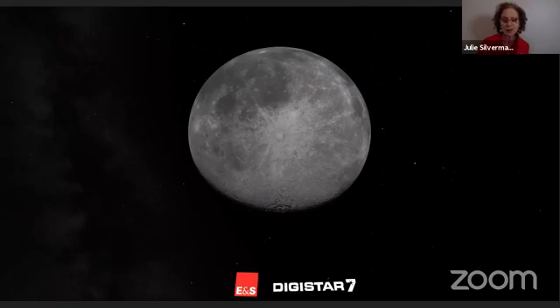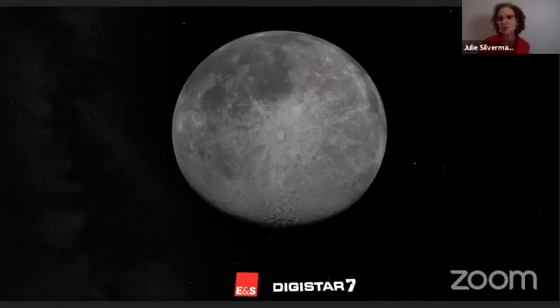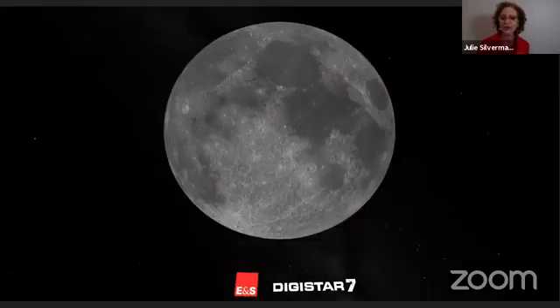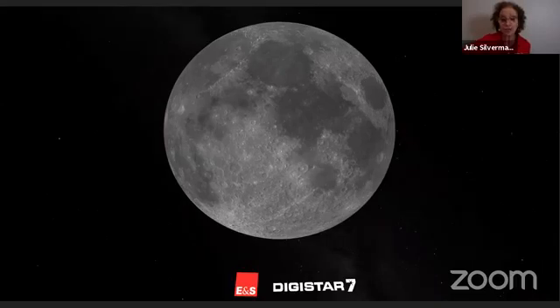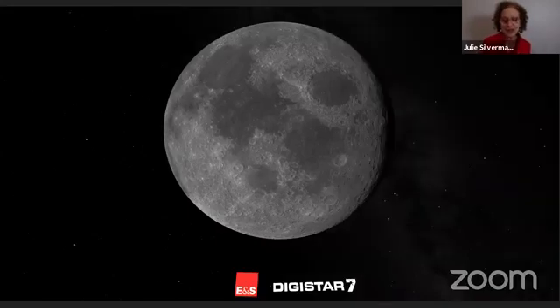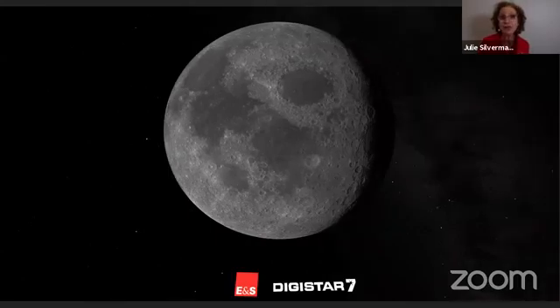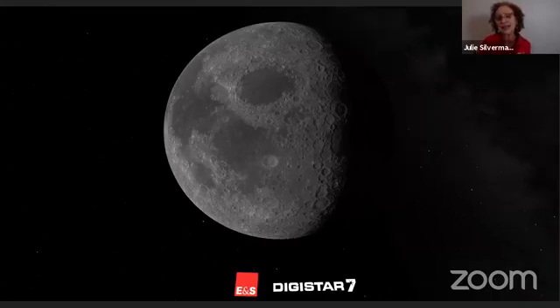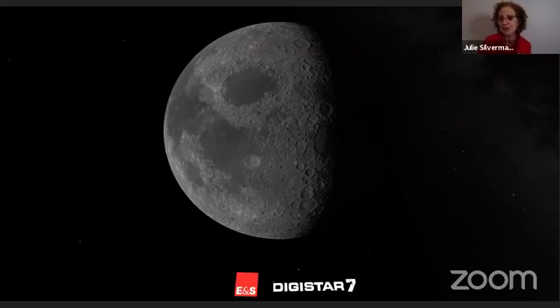One of the cool things is who Tycho Crater is named for. Tycho Brahe was a nobleman in Denmark. A lot of people know about him because he lost his nose in a duel with a third cousin, and he had a somewhat suspicious death — it turned out he wasn't poisoned; he probably had a bladder issue. But there are lots of legends about his life, and sometimes that gets in the way of what an extraordinary astronomer he was. His work and the instruments he developed helped further astronomers down the road.